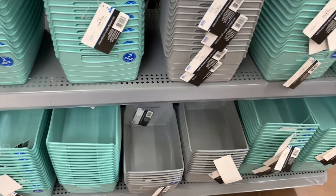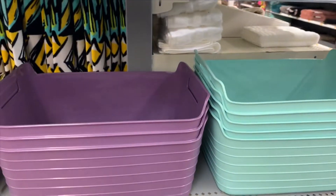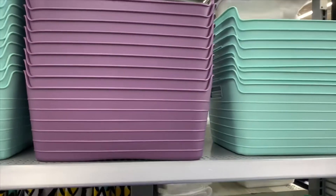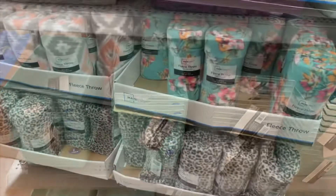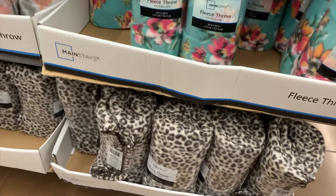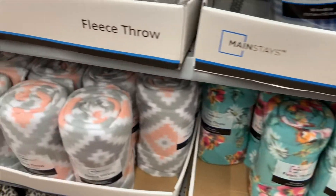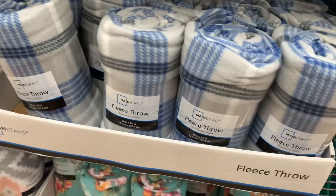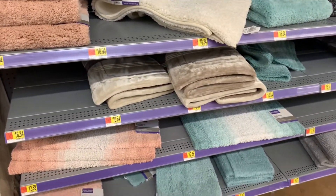You can use these flex bins in college or even after college. They have different sizes — big ones, medium ones, long ones. And here are more throw blankets for only $2.50. I want this cheetah one so bad! There's also a floral one and a plaid one — more options to choose from.